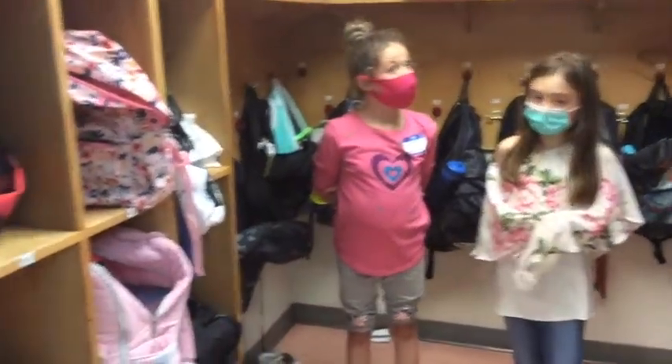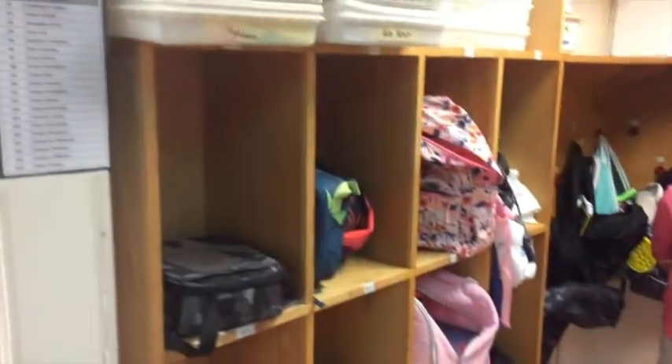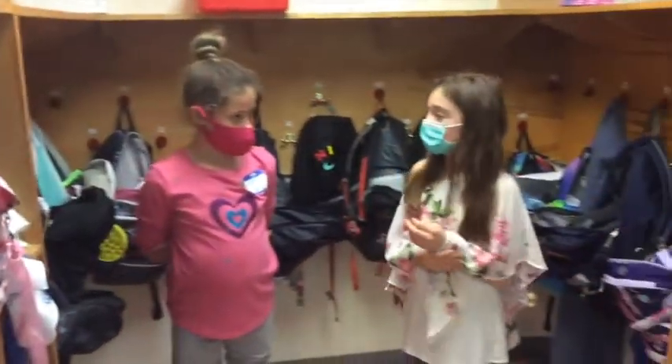This is our cubby space. We keep our bags, coats, and all different stuff in here that belongs to us.